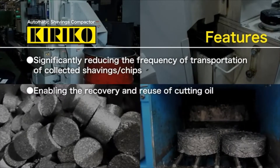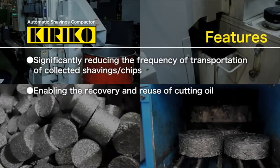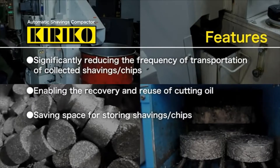Kiriko can remove cutting oil from briquettes to allow recovery and reuse of the oil. Kiriko can also save space for storing shavings and chips thanks to its volume reduction ability.